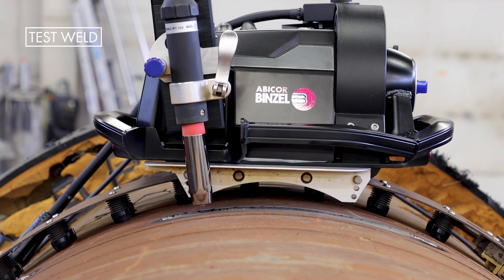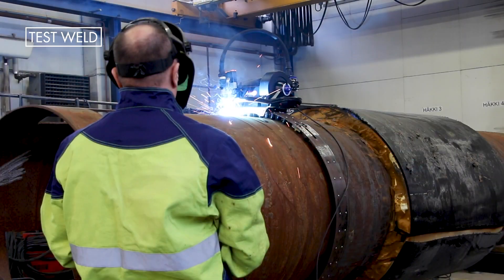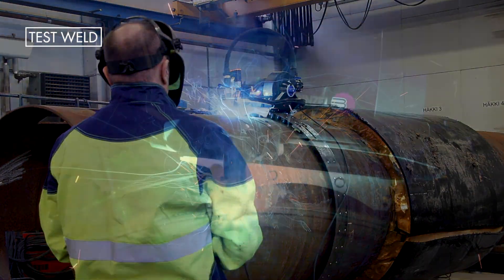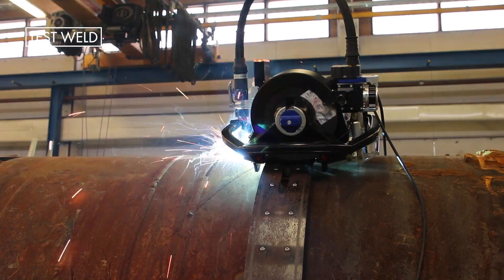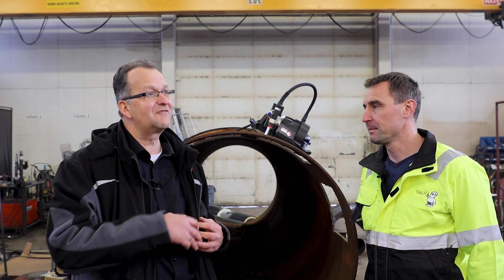You mentioned that the Abibak doesn't get tired. So you would underline that automation in pipe welding makes sense because it takes stress off the welders? Yeah, of course. And also when you get everything in the right place and running, the quality is better and it stays consistent all the time.